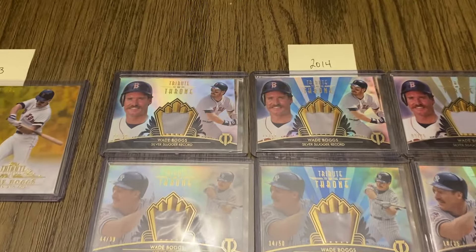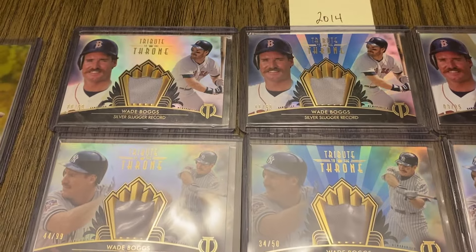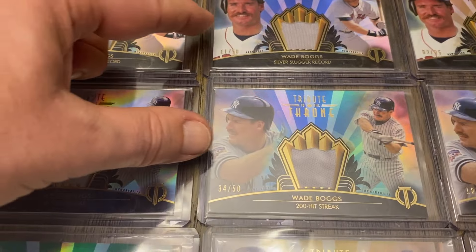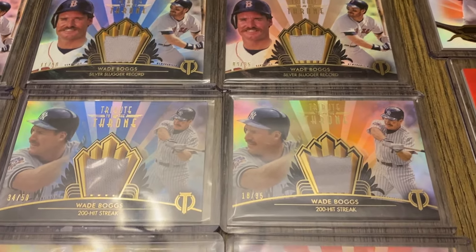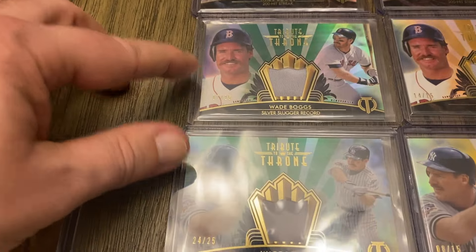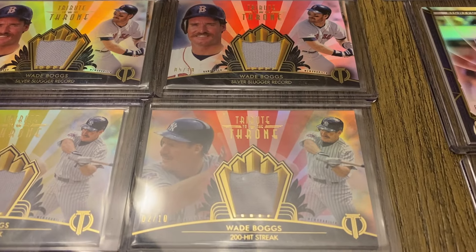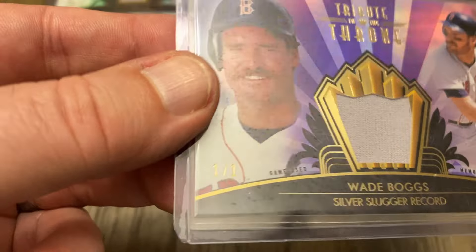Still in 2014 — these are the Tribute to the Throne cards. Now there's a Red Sox version and a Yankees version for each color parallel. These are out of 99, then the blue out of 50, I think the orange out of 35, then the green out of 25, the golds out of 15, the reds out of 10, and I do have the rainbow for the Red Sox — here's the purple, 1 of 1. But I don't have the Yankees one.